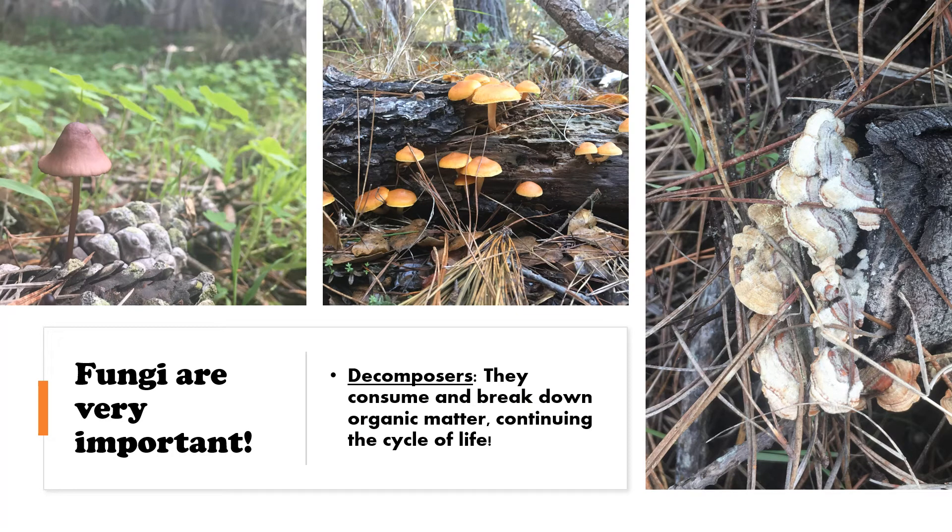Now fungi are very important decomposers, which means they break down dead organic matter and return vital nutrients to the soil. They consume and break down a variety of things, from fruit and plants to dead animals. Decomposers complete the food chain cycle, and when nutrients return to the soil, a new food chain begins. Without fungi, forest floors and other ecosystems would have a vast amount of waste piled up.